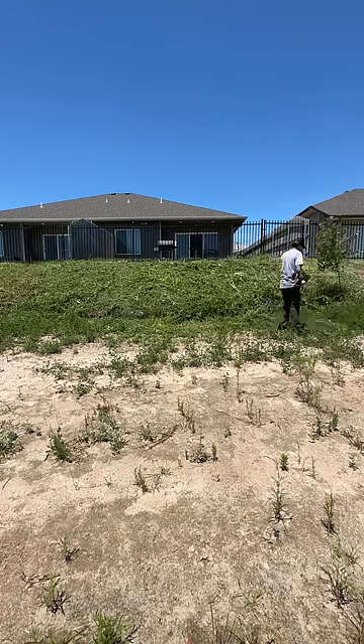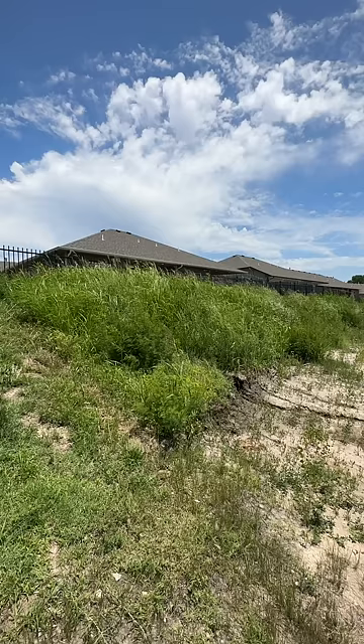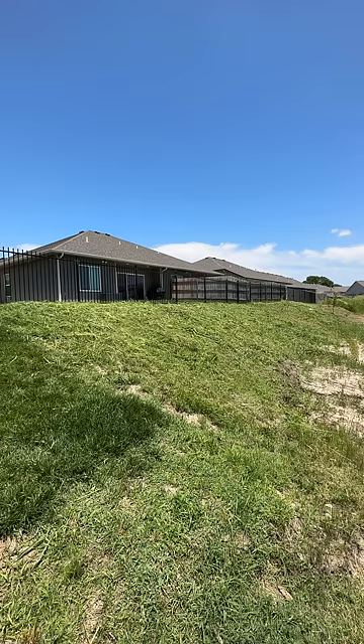Thank you to Carhartt Force for supporting this work that I do and check out these awesome before and after photos. Hope you all have a great day and I'll see you next time. SB Mowing, out.